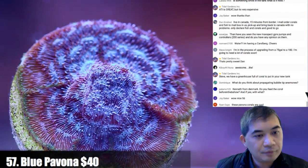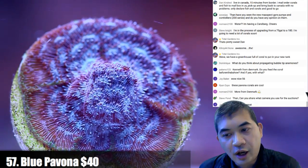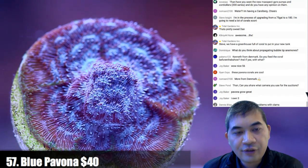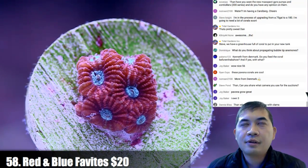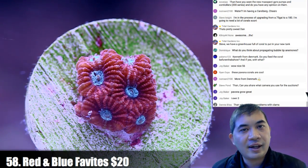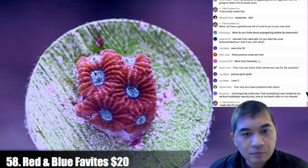Number 57 — a slightly larger blue pavona. Do you feed the coral before the show? Yes, about three hours before. What camera do you use? A Canon C100 — an entry-level cinema camera — and we're using the Canon 100mm macro lens for this. Dan, why do you have problems with clams? I don't know, they just die. The last thing that happened: we had about four or five clams and they all died within 48 hours of each other. I'm wondering if some of the chemicals from the dipping process got into the water and poisoned the clams.